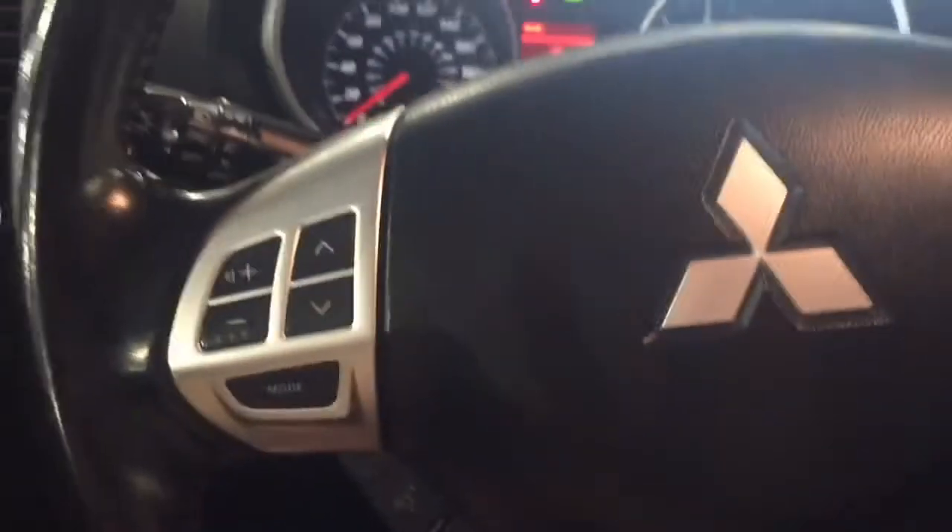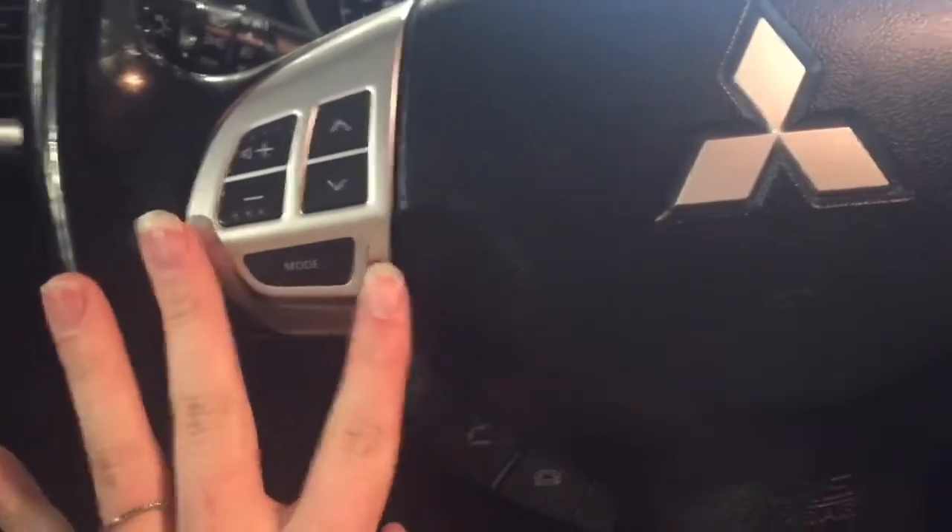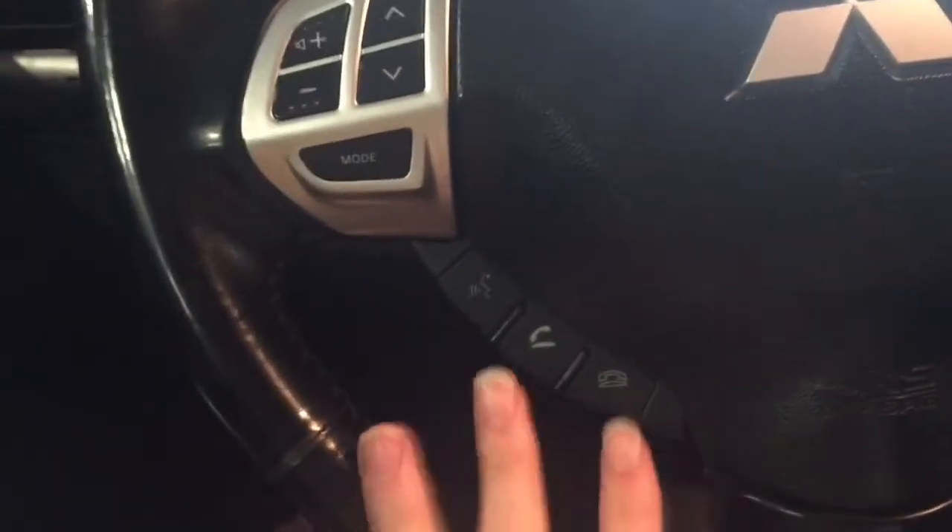Taking a closer look inside the vehicle, on the left-hand side of our steering wheel we have our volume controls, voice recognition, and hands-free calling.